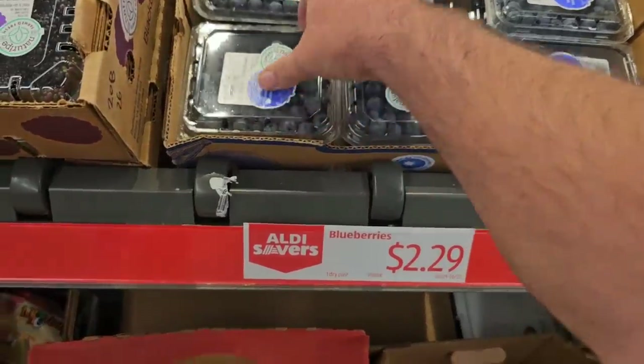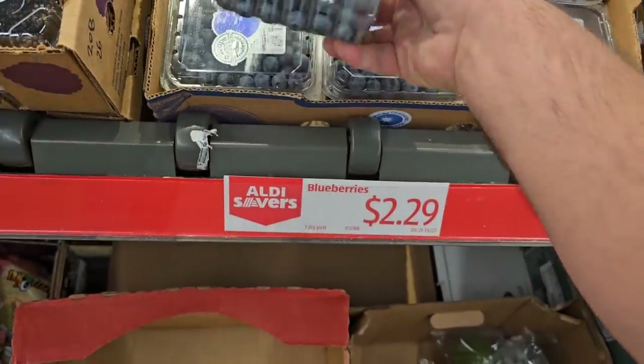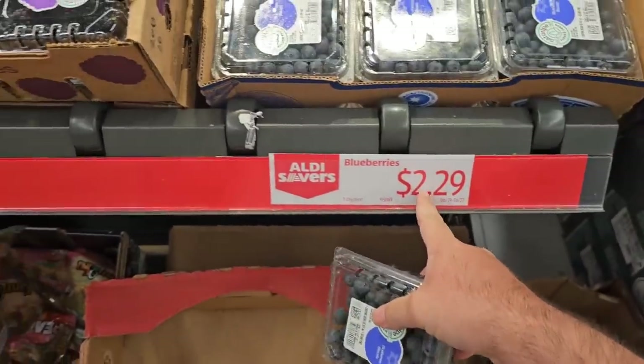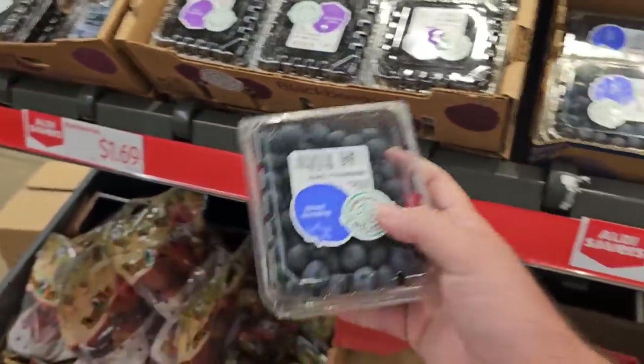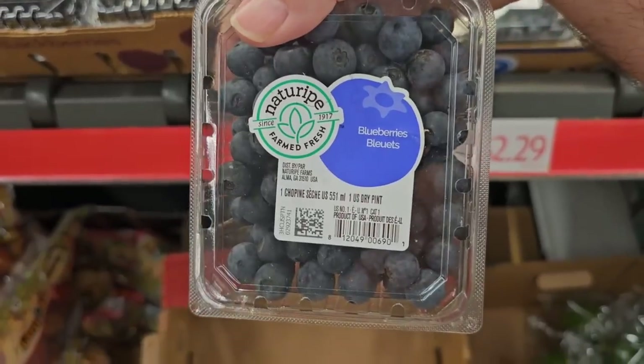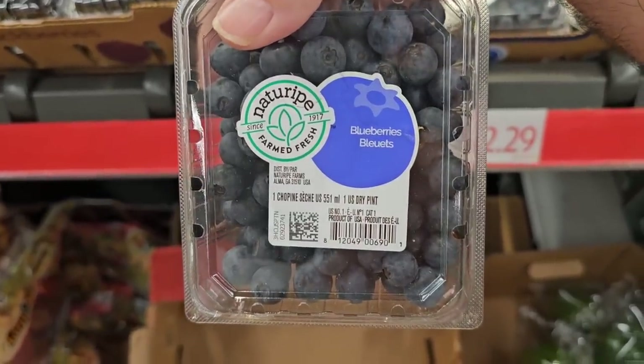Blueberries, Nature's Ripe, one pint for $2.29. We've seen them cheaper here before — usually it's $1.99. And these would be $1.49 usually. But even the sales are going up everywhere. That's why we do this every day, to try and help save you guys money whenever we can. Those look awesome, and for $2.29, absolutely.